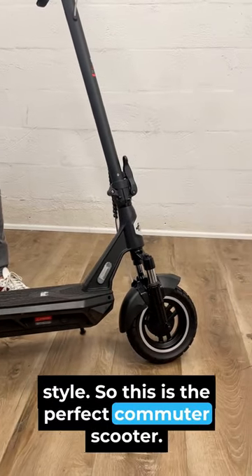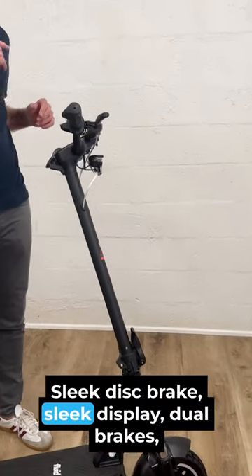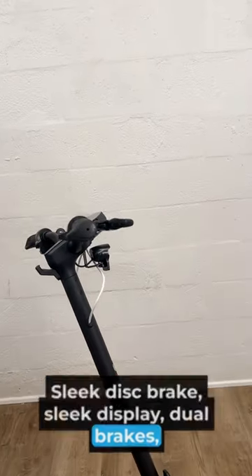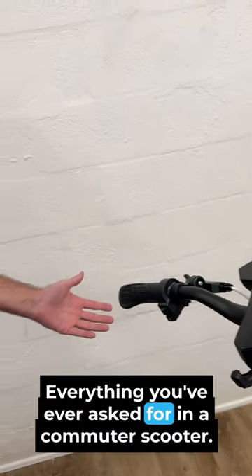This is the perfect commuter scooter and it comes as a full package — sleek display, dual brakes, full lighting package, turn signals — everything you've ever asked for in a commuter scooter.